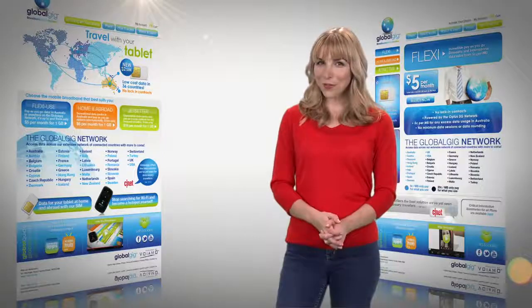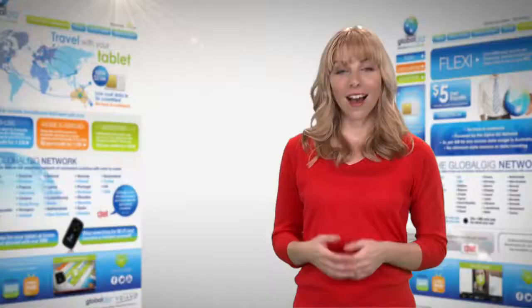Now that you've got your GlobalGig hotspot or SIM card, you're on your way with low-cost mobile data. I'd like to share with you some tips to stay connected and save even more.